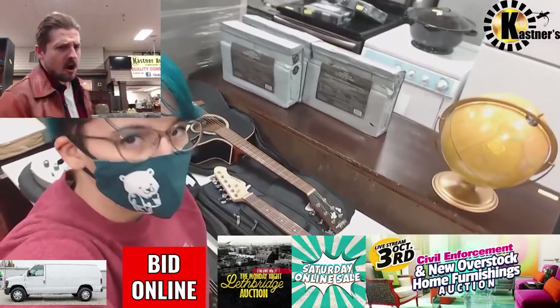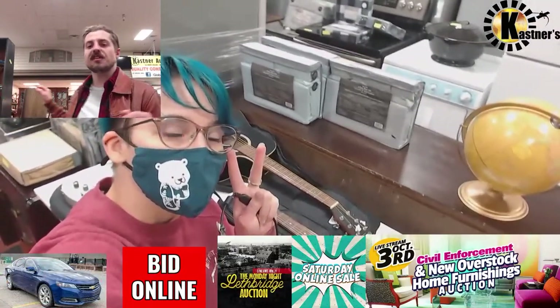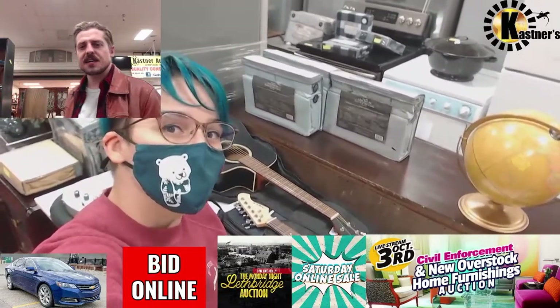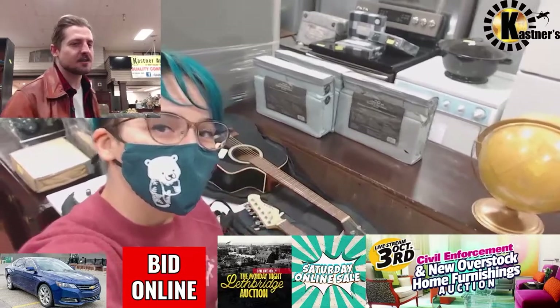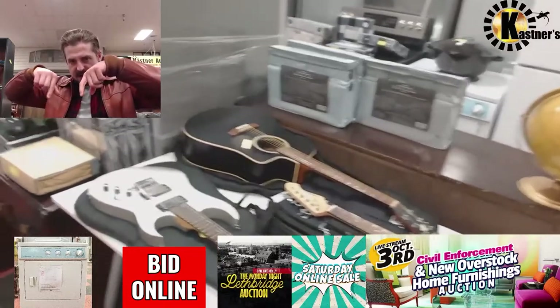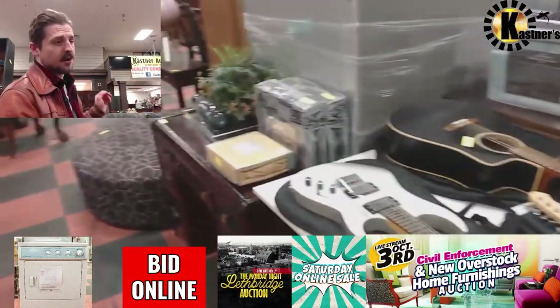Hey guys, Luke back at you again for another auction preview of this October 3rd. As always, join my intrepid camera lady Cassie, showing you some of the guitars we got in this week actually. We've got a ton of those, but before I show you those, I've got to do my due diligence, show you some of the stuff that's going to be scrolling by beneath me here and go through some of the vehicles we've got going on this week.